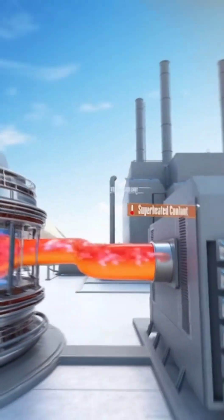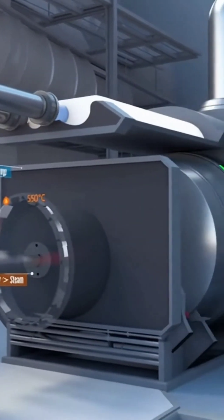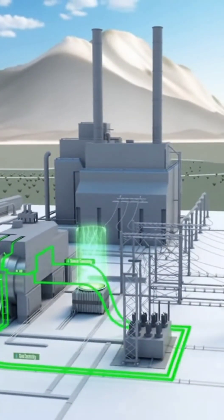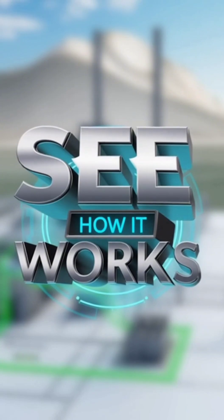The result: white-hot superheated fluid leaves the tokamak and moves to the power block. Inside the heat exchanger, it transfers its energy to water, turning it into high-pressure steam. The steam jets across the turbine blades, spinning them at thousands of revolutions per minute.